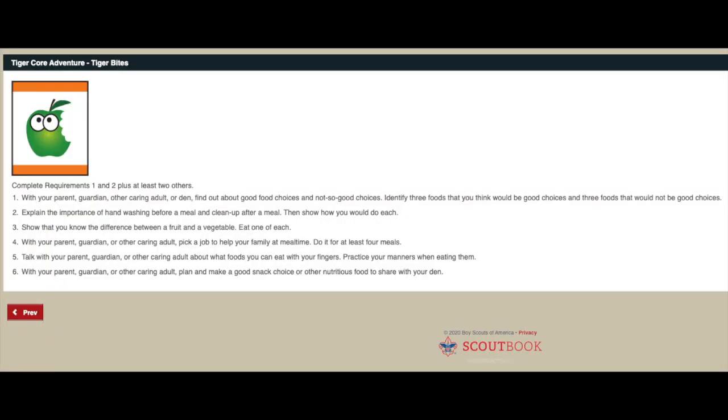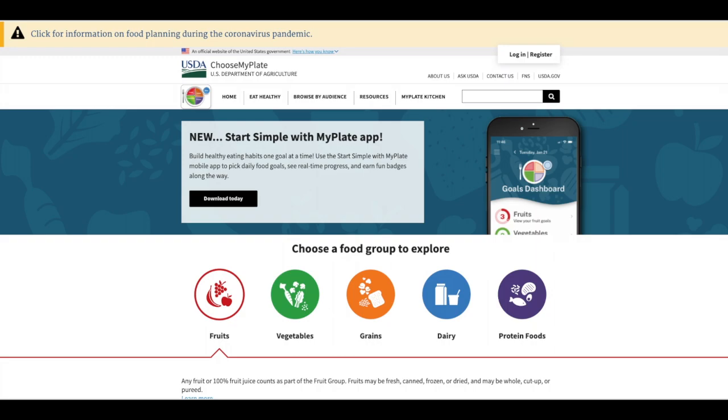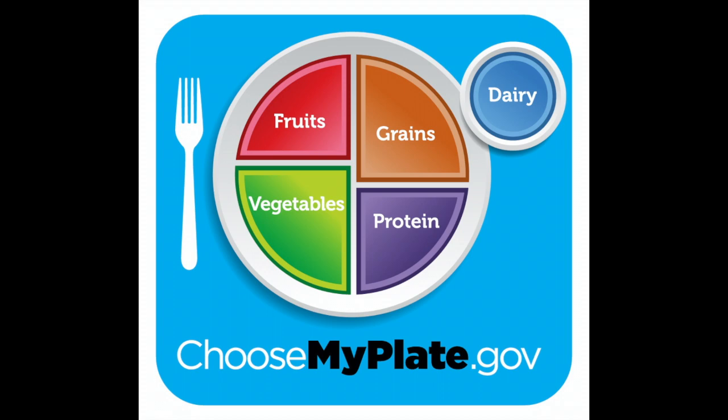For requirement number one, with your parent or guardian or with your den, find out about good food choices and some not-so-good food choices. Identify three foods that you think would be good and three foods that would be not-so-good choices. It can be hard to know which foods are best, and there are many tools to help you learn. There is a website the government put out called www.choosemyplate.gov, which is also in your book.